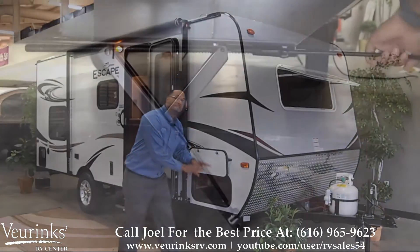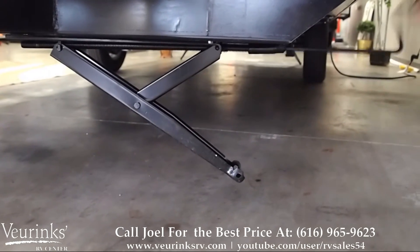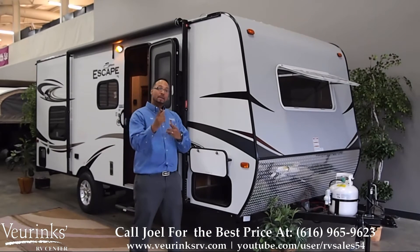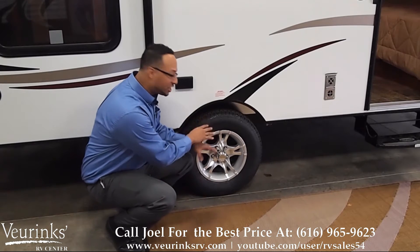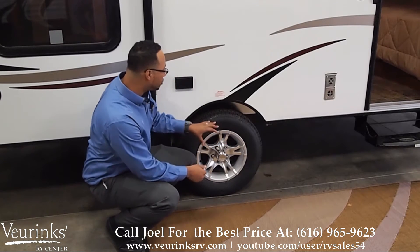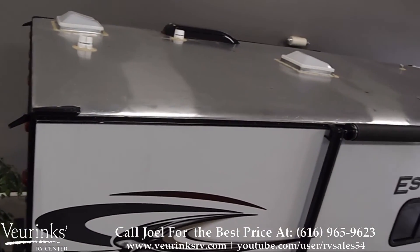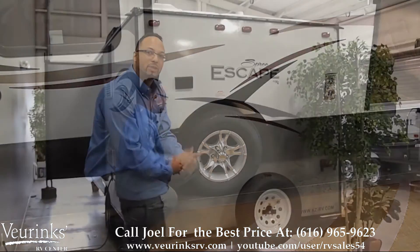This unit comes equipped with four stabilizer jacks, one on each corner of the travel trailer, which helps with balancing and stabilizes the foundation of your travel trailer. Take a look at these aluminum rims — that's a sharp look, gives you a better ride and just an overall great feeling. We also have on the roof a one-piece aluminum roofing, which is a lot more durable than your standard rubber material and requires less maintenance. Those are two great features of the Spree Escape.